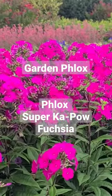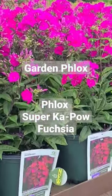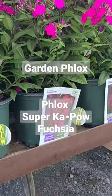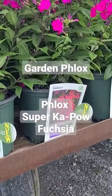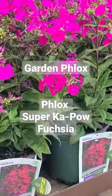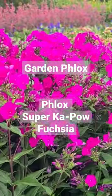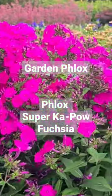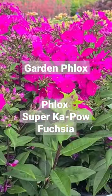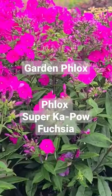It's hard to beat Phlox if you're looking for summer colour. This particular selection, which is part of the Super Kapow series from Darwin Perennials — this is Super Kapow Fuchsia — is really spectacular with all of these bright, very colourful flowers held on strong, sturdy stems that get to about 18 inches or so.